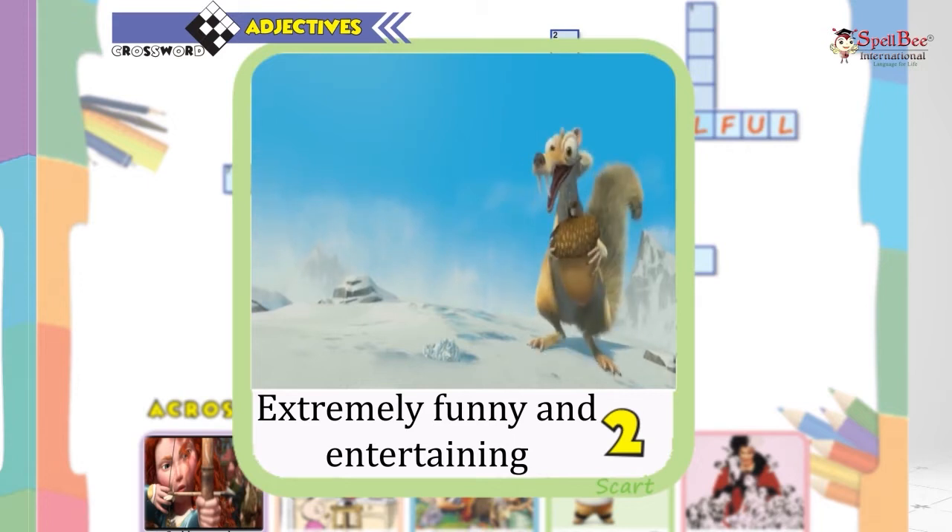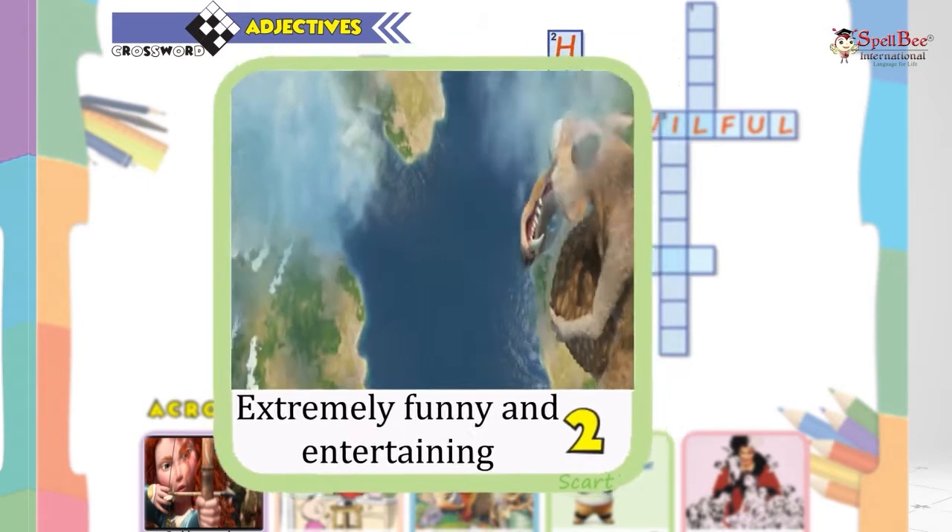This is Scrat, the sabre-toothed squirrel from Ice Age. It was hilarious!